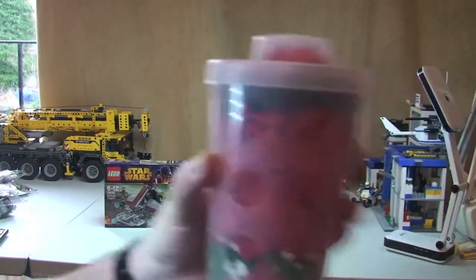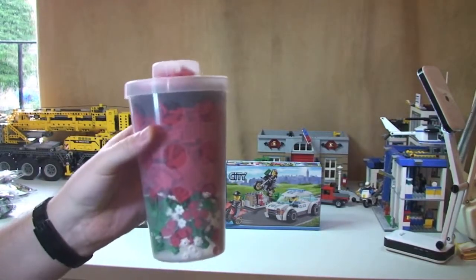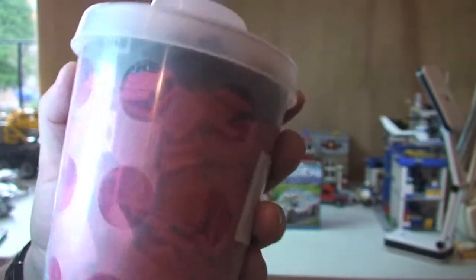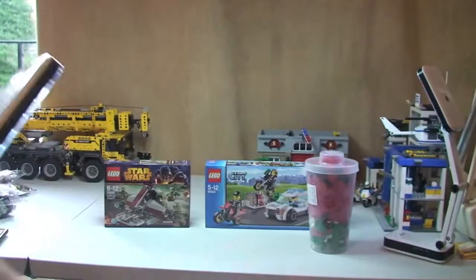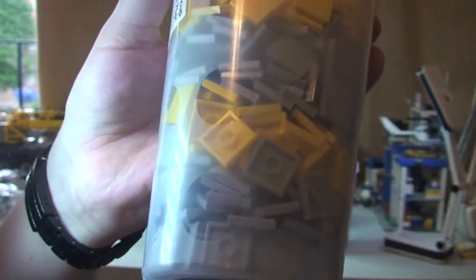Next we did a Pick-a-Brick cup. Frustratingly these have gone up in price — they were £11 and now £11.99. So yeah, a bit disappointed with that but what can you do. You can see in there we've had some red 2x2 tiles and some of these 1x1 modified bricks with the studs on them, and some plant pieces as well. We've also got another Pick-a-Brick cup, and this one's full of 2x2 grey tiles and 2x2 yellow tiles.